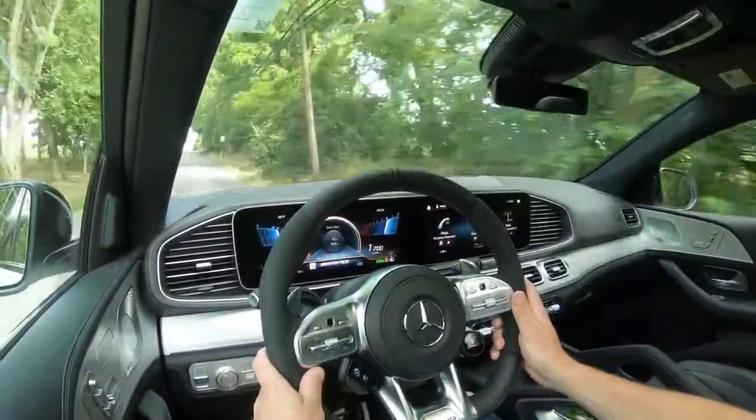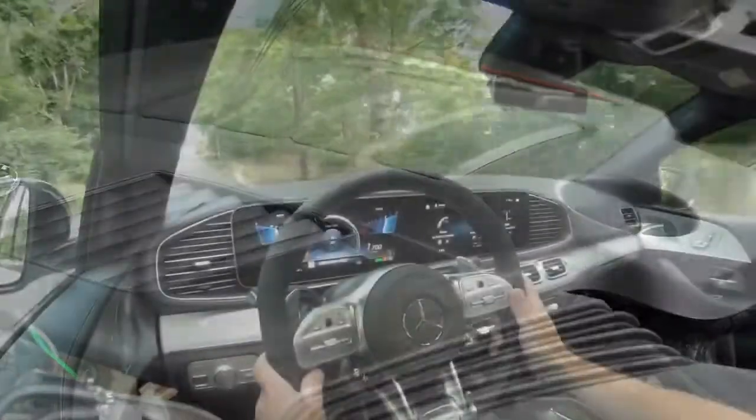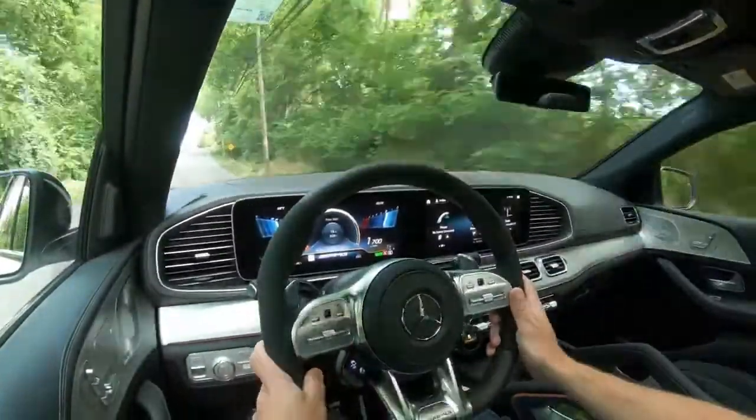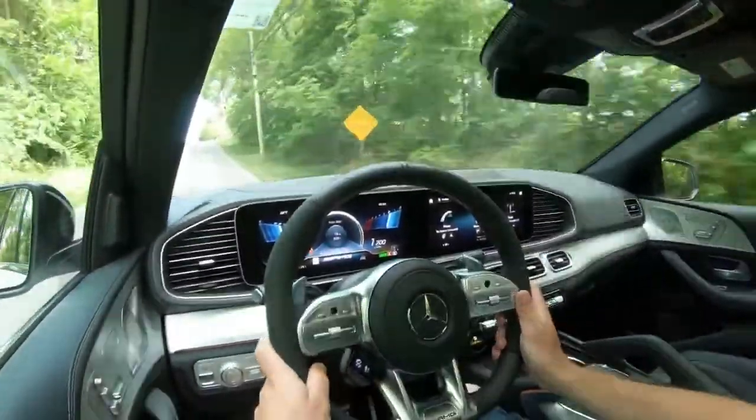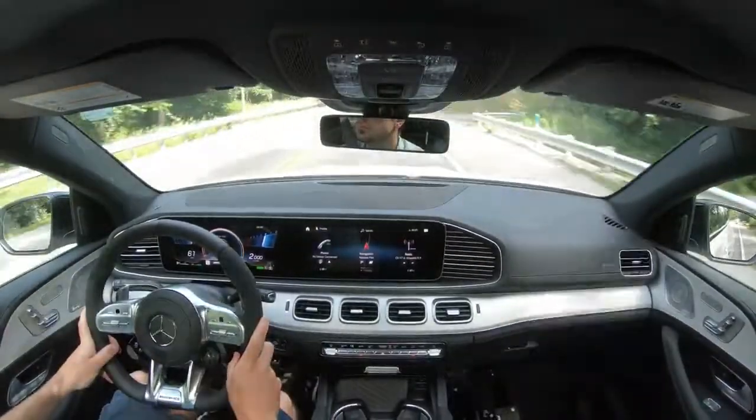I did not expect that at all. The numbers are pretty fast on paper but that felt incredible. Part of that is because of the EQ Boost — it gives you instant torque when you first hit the gas. A lot of cars without that hybrid system won't get that instant acceleration like you do in the GLE here.